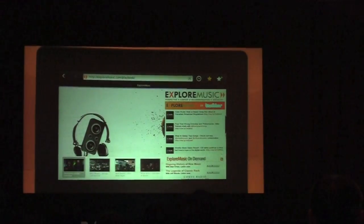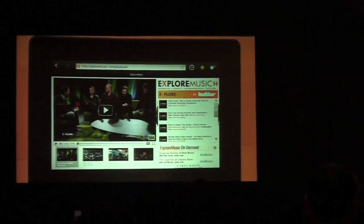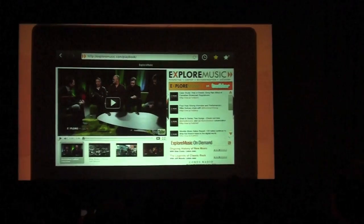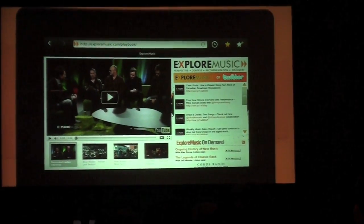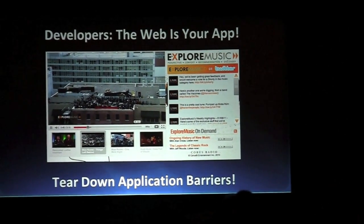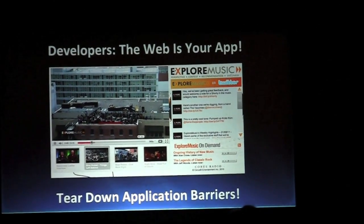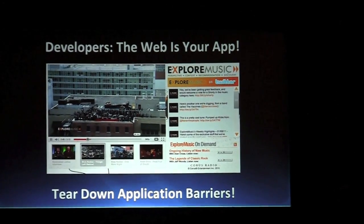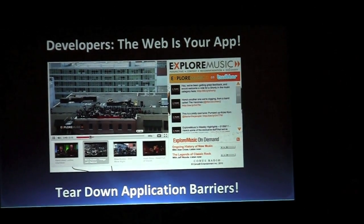Finally, I'd like to show you an example, very quickly, of an application being developed for the Playbook when it launches. This application is done entirely as a web application — it's all web content. You can see embedded Flash video and all of the controls done with web content, all running inside the web browser. HTML is really becoming a very powerful force. With the ability to hardware accelerate everything and develop your content to work just like an application, I think it's time to start looking at developing your applications in HTML and BlackBerry WebWorks. It gives you a lot of freedom and power to go to the next level and deliver your content the way you would like. Thank you very much.